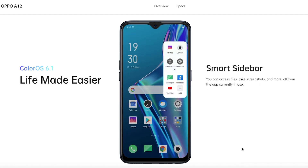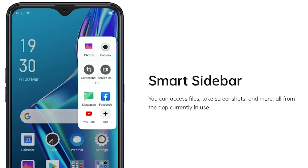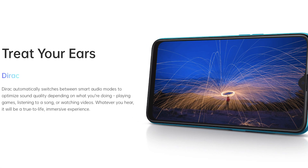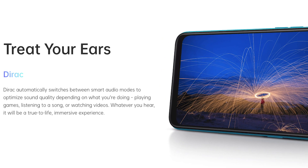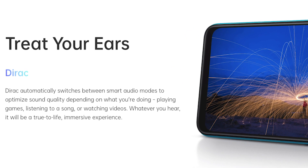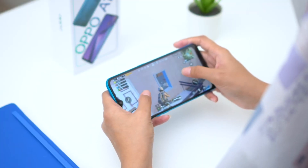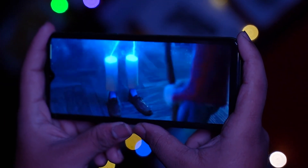A smart sidebar feature is also built in so you can access files, take screenshots, and more right from the app. Another very interesting feature is Dirac, an app that automatically allows you to switch between different smart audio modes to optimize sound quality depending on what you're doing — whether that's playing games, streaming Netflix, or just listening to music.